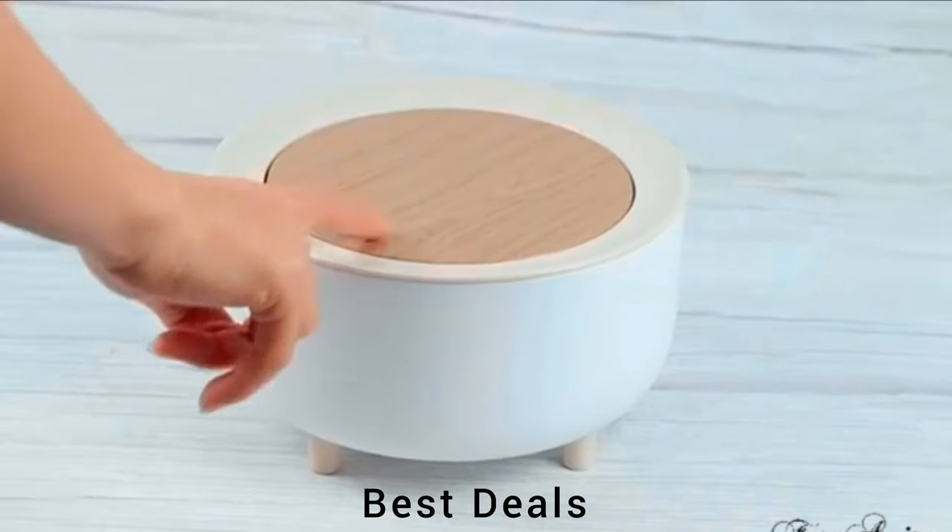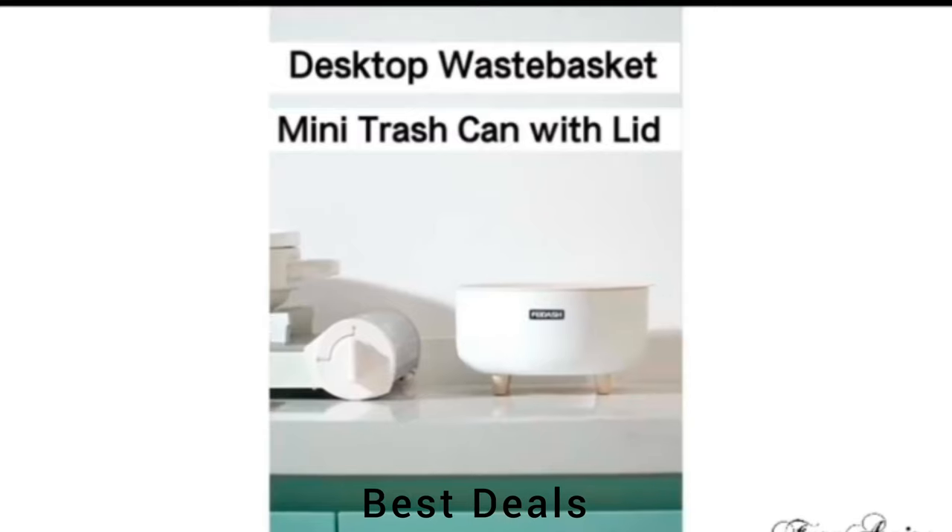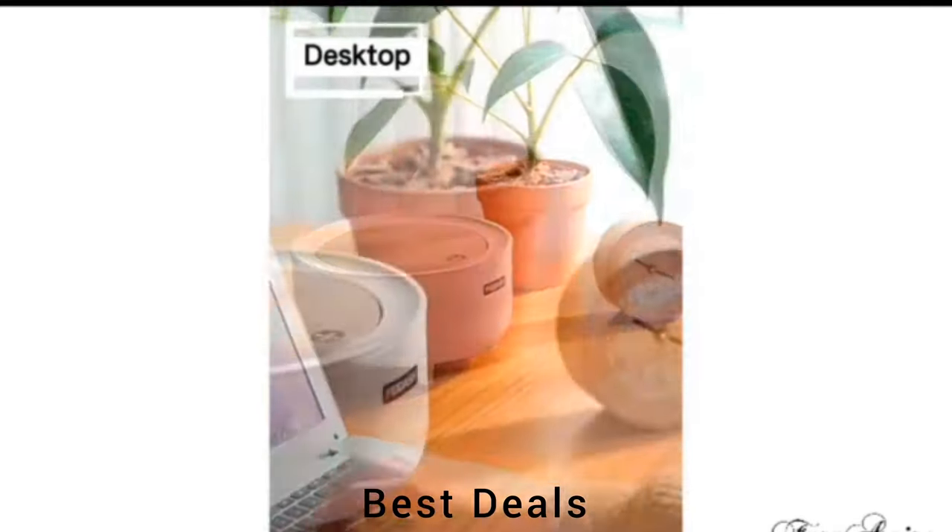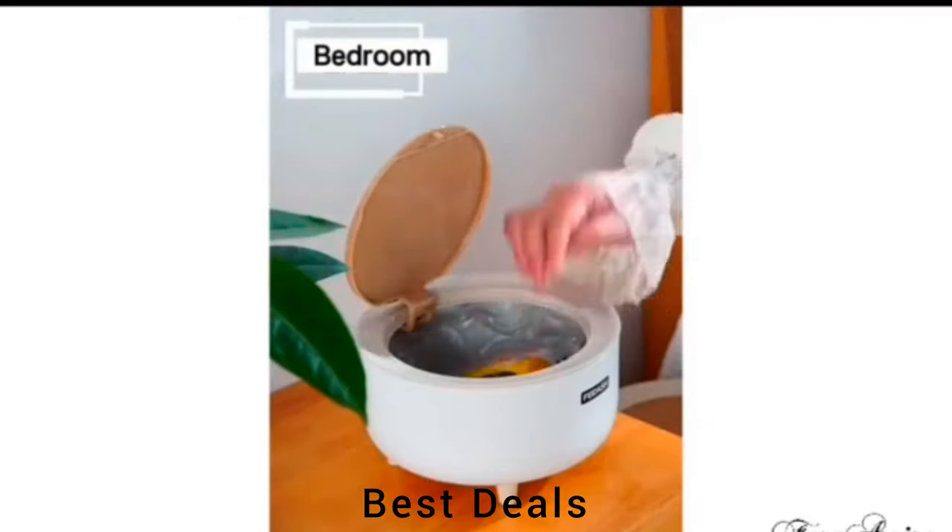Mini Dust Bin: Bottom is designed with high feet, equipped with non-slip pads. Compression and fall resistance are strong and durable. Product link is given in the third description.